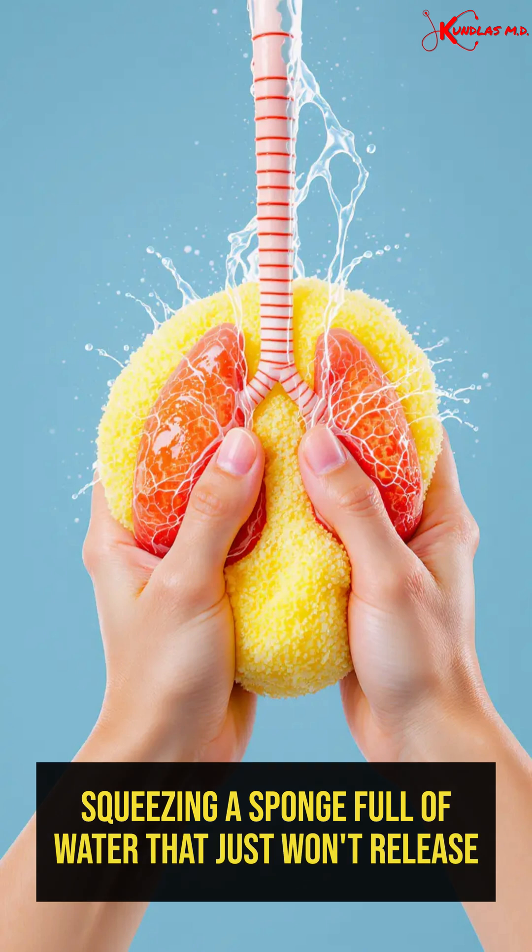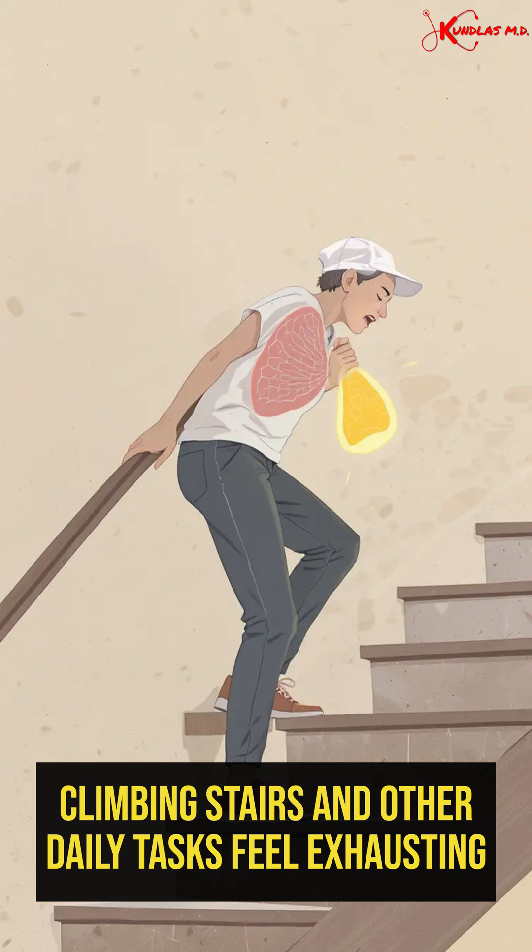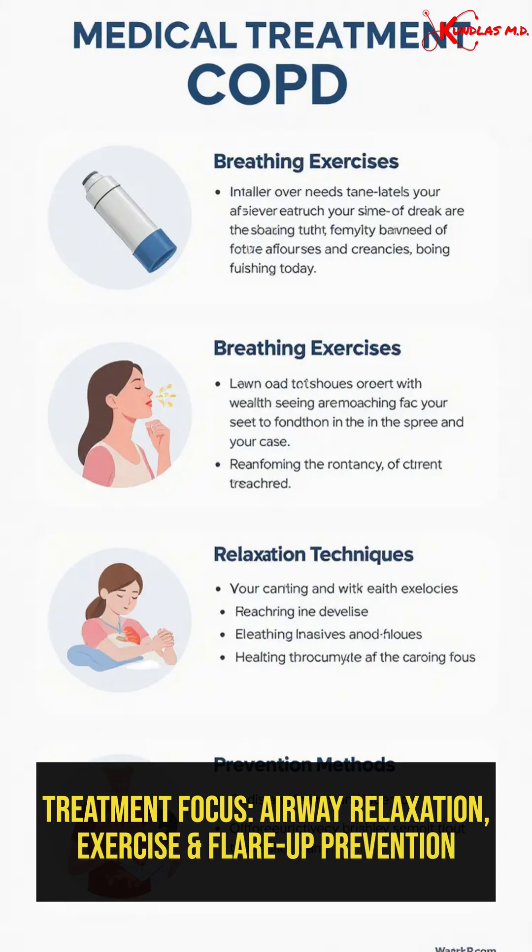This is like squeezing a sponge full of water that just won't release. Your lungs stay overloaded. Tasks like climbing stairs feel exhausting. Knowing this helps you understand why treatment focuses on airway relaxation, exercise, and preventing flare-ups.